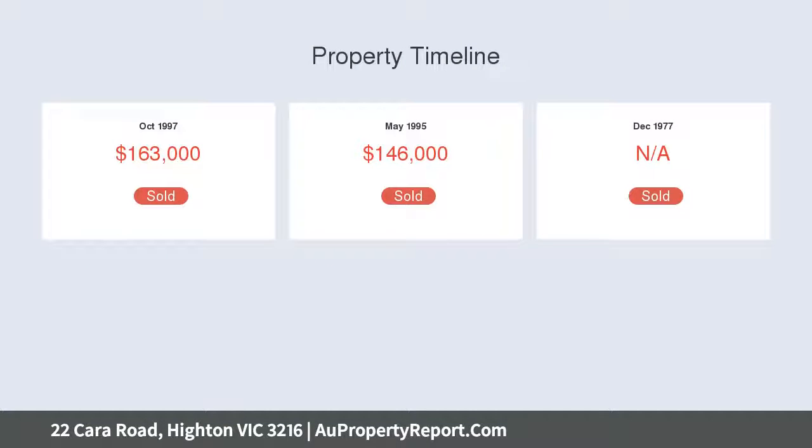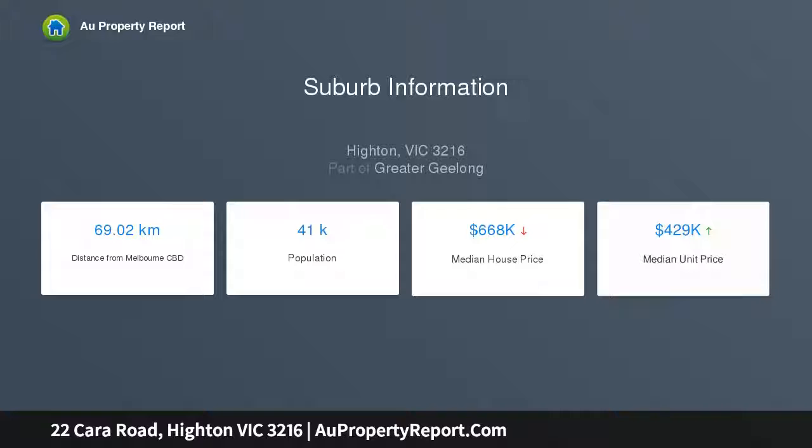Of the Barwon River and its gorgeous walking tracks, North Valley Shops, Montpellier Primary, public transport along Mount Pleasant Road, plus all of your daily amenities are a stone's throw away in the Highton Village.